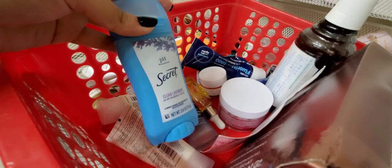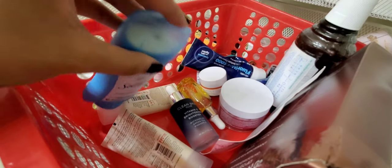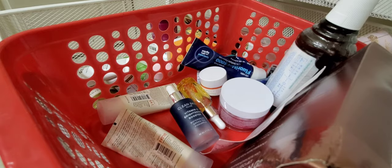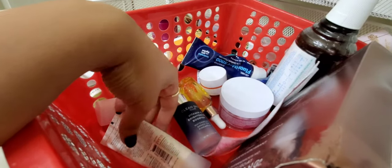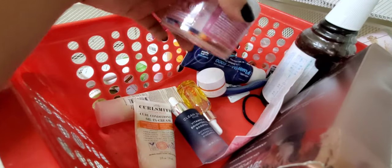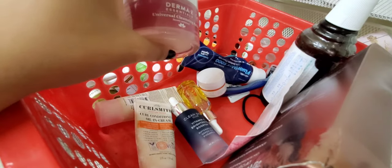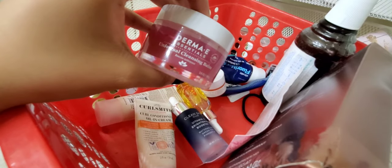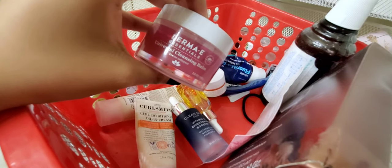This is the Secret Clean Lavender deodorant — I'm probably switching. I've used Secret forever, but it leaves a residue that's hard to wash off and I finally realized I could just get one that doesn't do that. I'm going to try Dove. Moving on — this is the Derma E Universal Cleansing Balm.